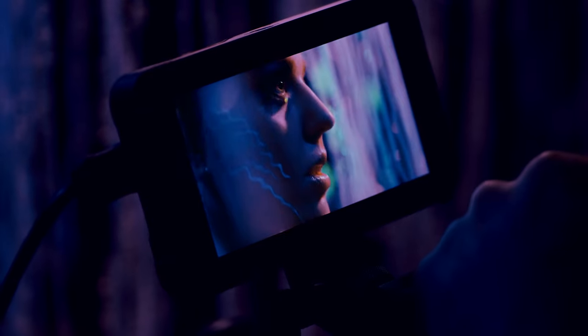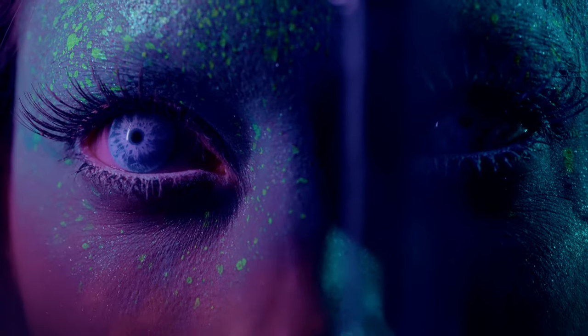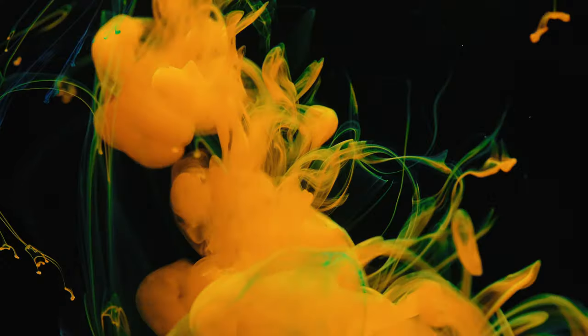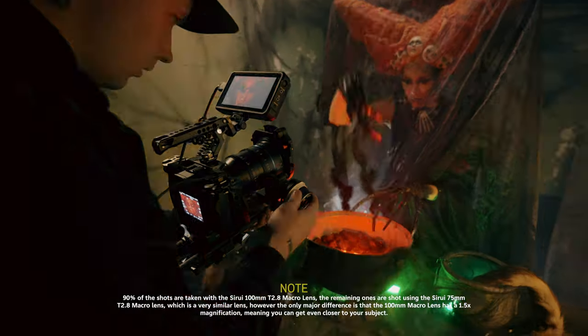I was genuinely stunned by the lens's ability to capture every minuscule element without constraints — from the eyes' subtle nuances to skin textures, from mesmerizing liquid movements to delicate ink drops, the sensual curves of the lips, and of course all the different kinds of accessories on our models.